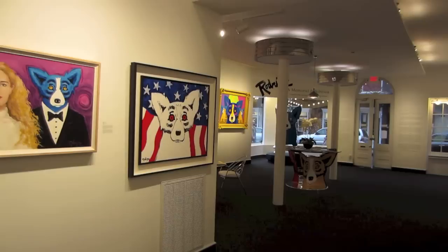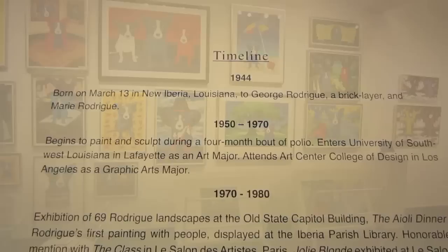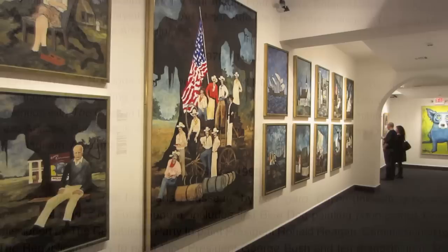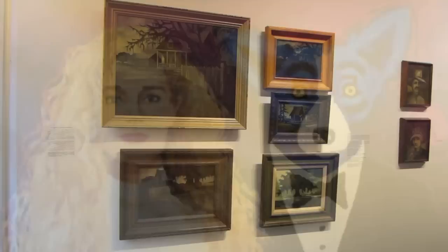Dad always said that this was his dream gallery space and he designed and engineered everything here to show off his work in the best way possible. Usually in a gallery you would only see work from the last 5 years. However, in shows like this you really get to understand Dad's history as an artist and exactly where the Blue Dog came from. Each wall label here gives you personal insight into his thought process because they are taken from my stepmom Wendy Rodrigue's blog and book, Musings of an Artist's Wife.